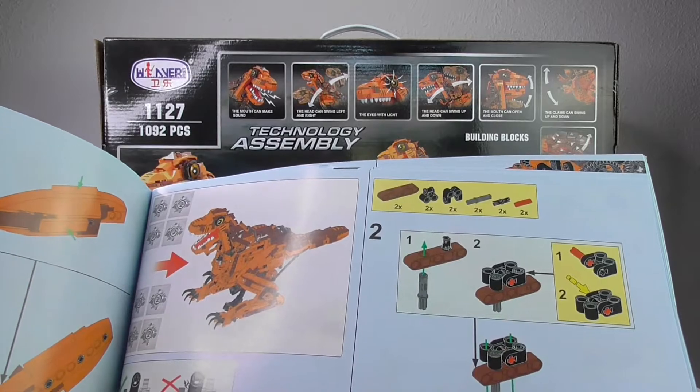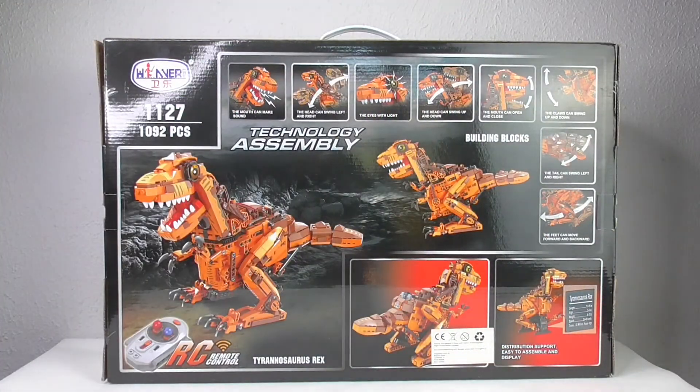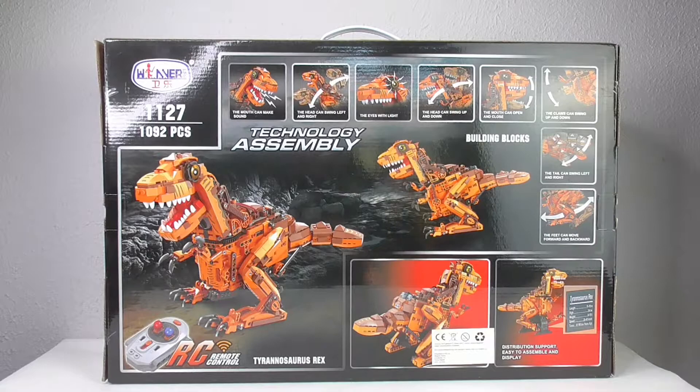Nobody should have problems to build this if you are 10 years or older. You can buy this T-Rex, have a lot of fun, and everything works fine and smooth.